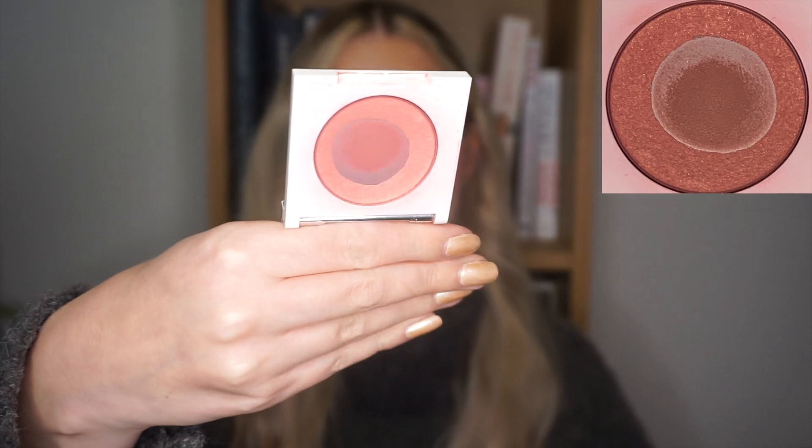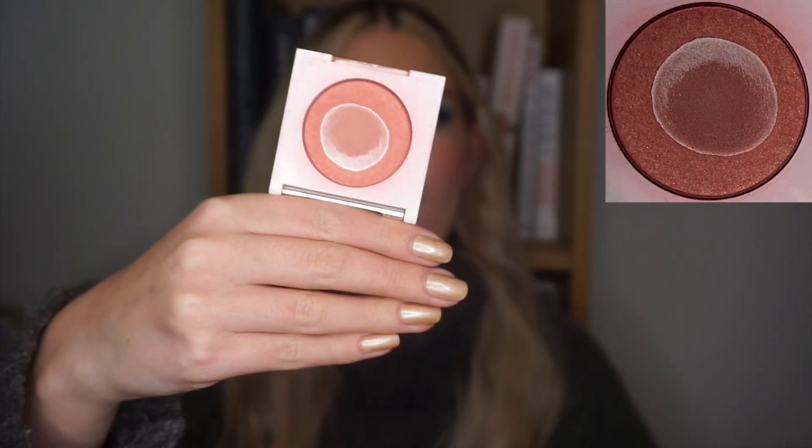The first one is my Clinique blush in the shade Precious Posy, which I was also working on last year. This blush looked like this at the last update and honestly you're not going to be able to see much of a difference because I only used it twice in the past month. I've been focusing on other blushes because I have three blushes in my whole collection project pan and I want to be able to roll out at least one of them. This one is also very similar to one of those blushes so I can only use either or. I haven't used it more than twice but at least I've used it, which is good.